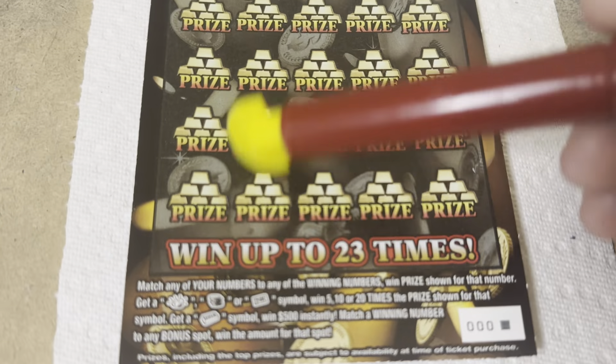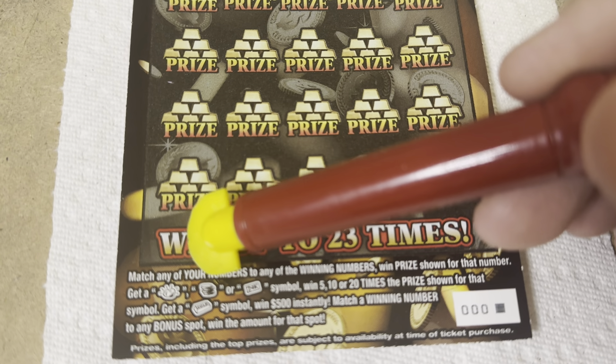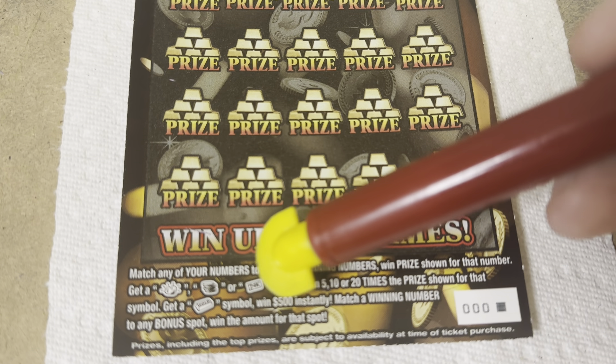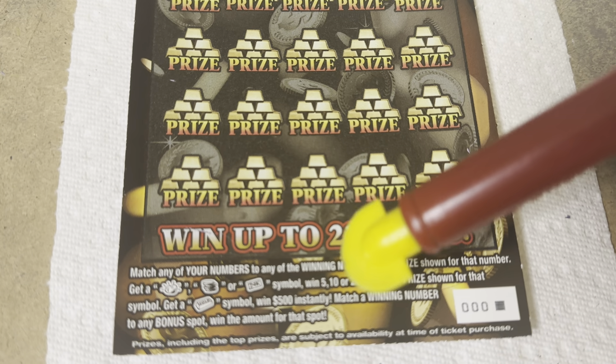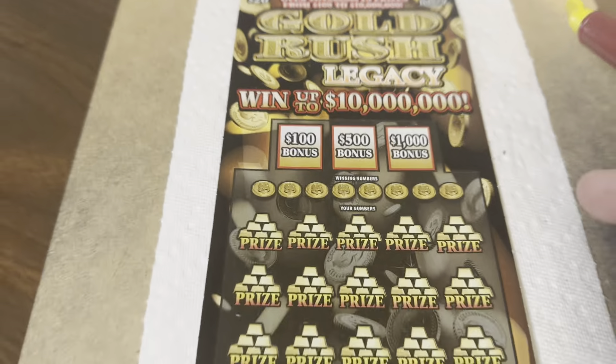We've done a few of these from New Ticket Tuesday. The rules: match any of the winning numbers and win that prize shown. Get the gold nugget coin next to the 24-carat symbol, win 5, 10, or 20 times the prize. Get a gold bar symbol, win $500 instantaneously. And match a winning number to a bonus spot and win the bonus spot amount.